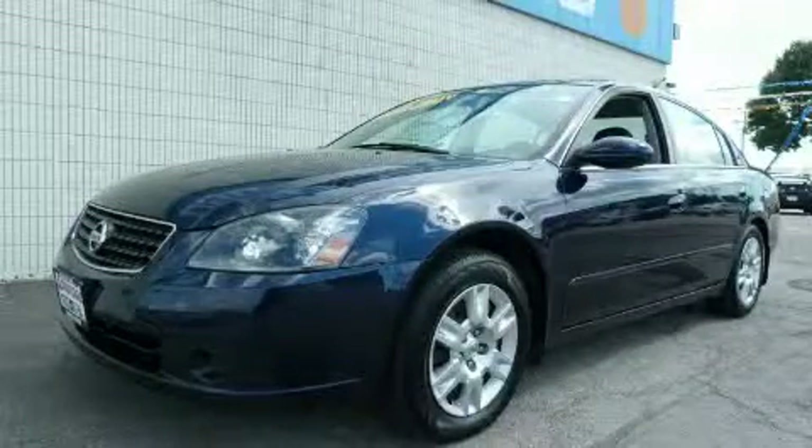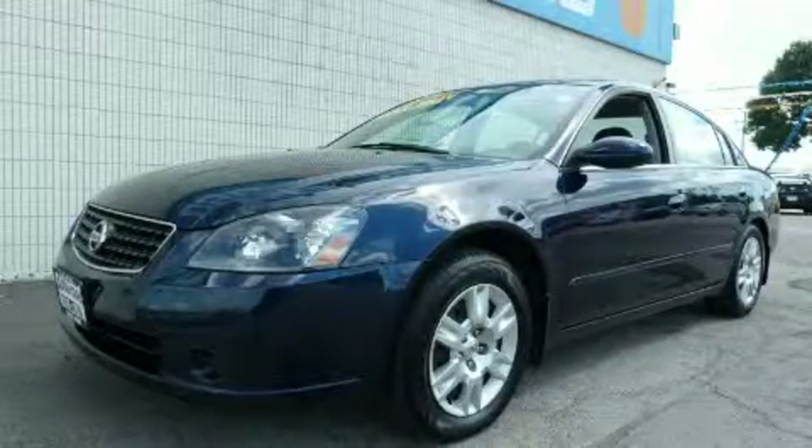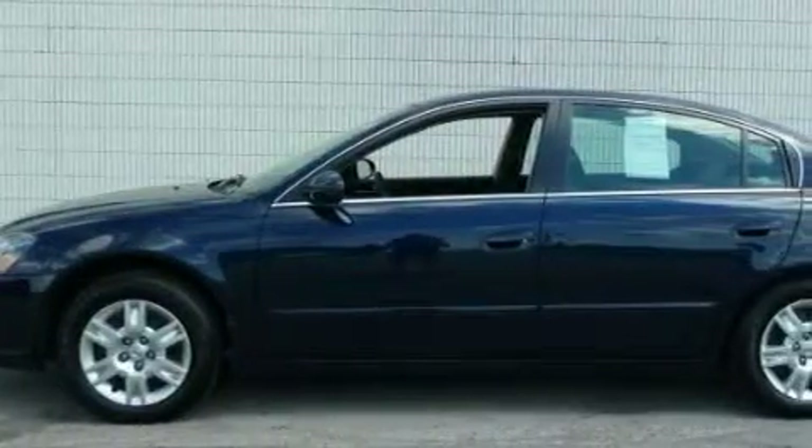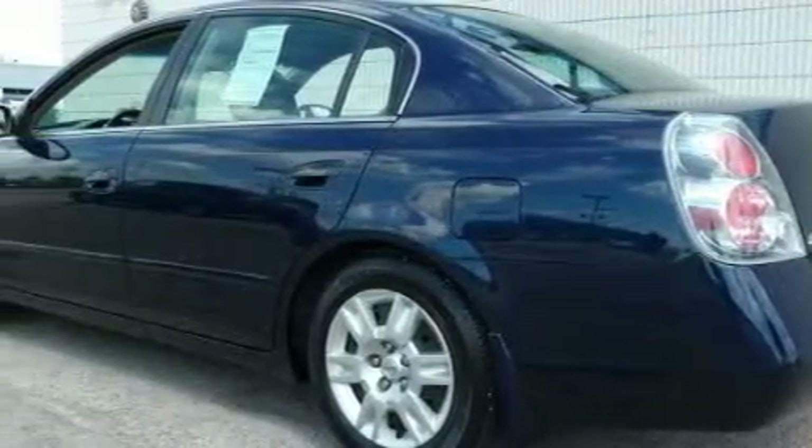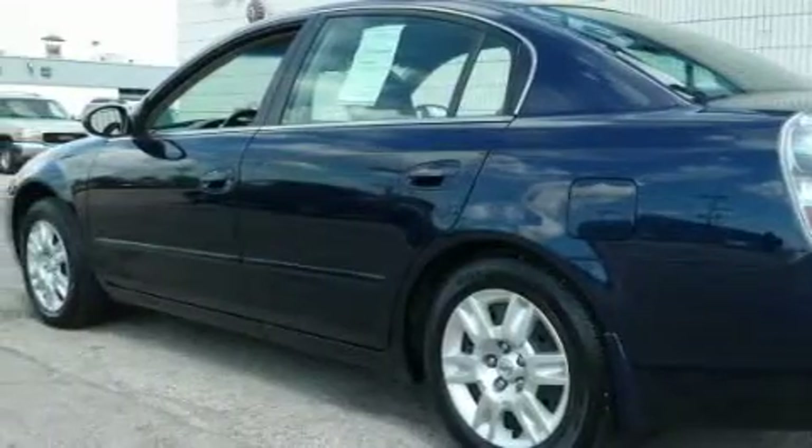This is a 2006 Nissan Altima. It features a 2.5-liter four-cylinder engine and an automatic transmission. With an EPA estimated rating of 29 miles per gallon on the highway, this automobile is clearly a fuel-efficient choice.